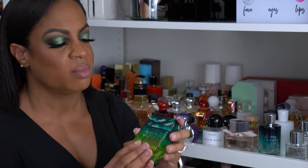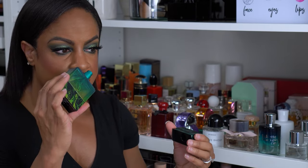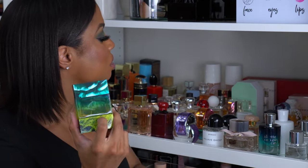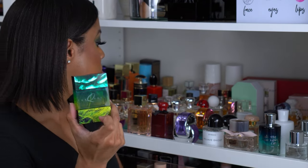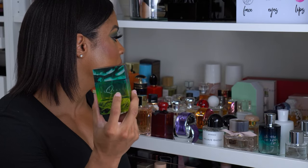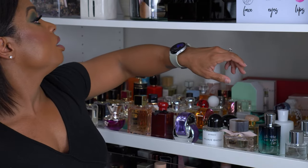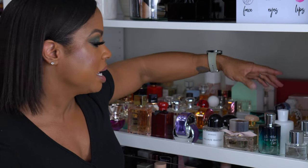This is also one of my favorites for every day — this is Marc Jacobs Turquatic. When this first came out, I smelled it and absolutely loved it. I feel like I have a backup somewhere; I'm not sure if I used the other one and this is my backup, or if there's another one somewhere — I don't put them anywhere else so I'll have to figure that out.